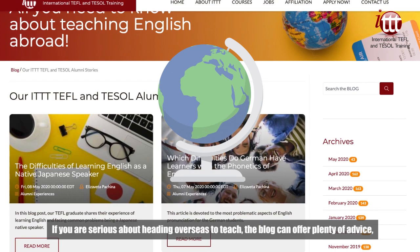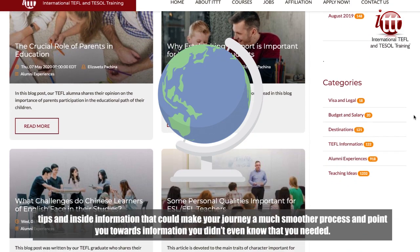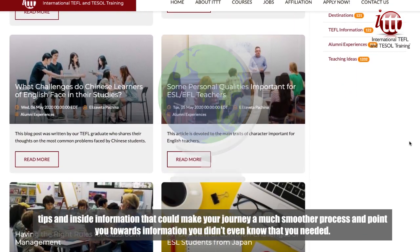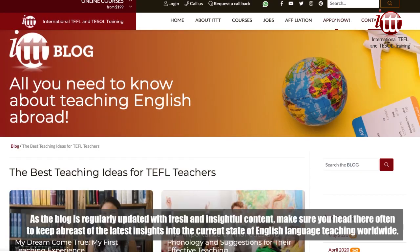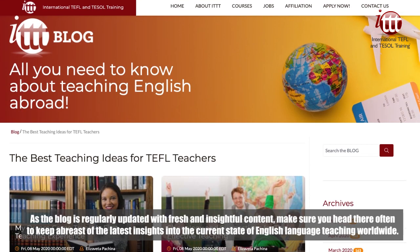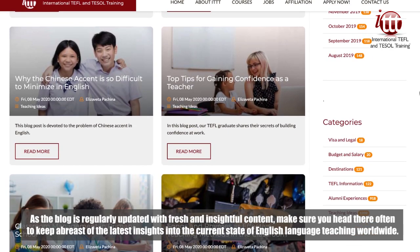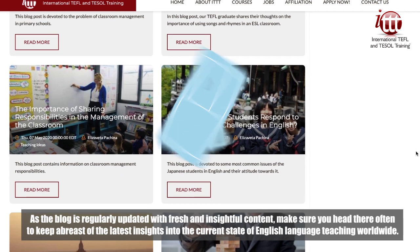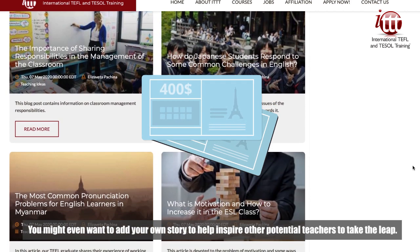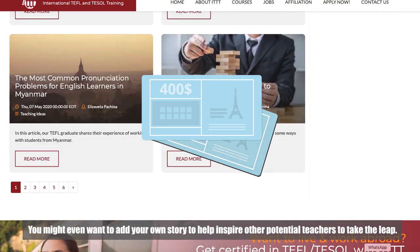If you are serious about heading overseas to teach, the blog can offer plenty of advice, tips and insight information that could make your journey a much smoother process and point you towards information you didn't even know that you needed. As the blog is regularly updated with fresh and insightful content, make sure you head there often to keep abreast of the latest insights into the current state of English language teaching worldwide. You might even want to add your own story to help inspire other potential teachers to take the leap.